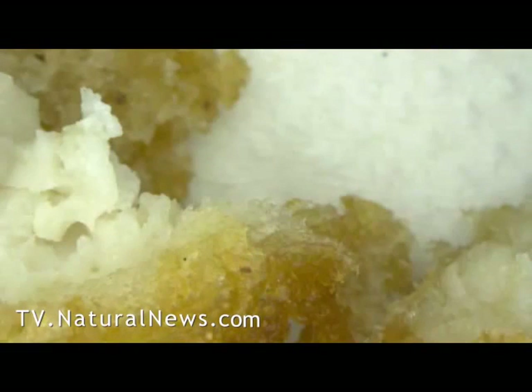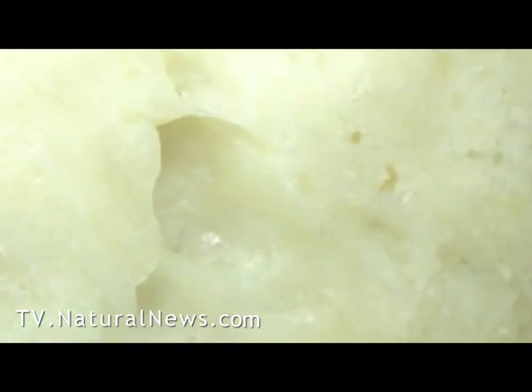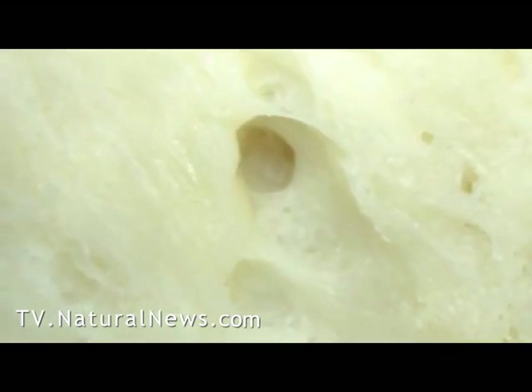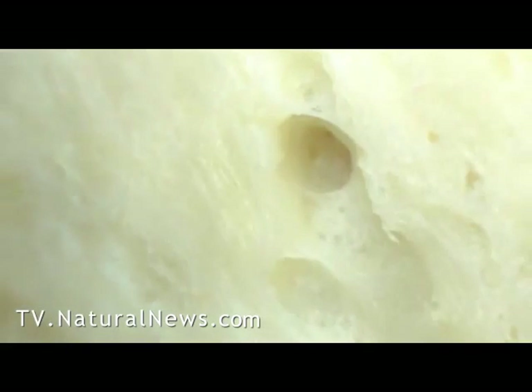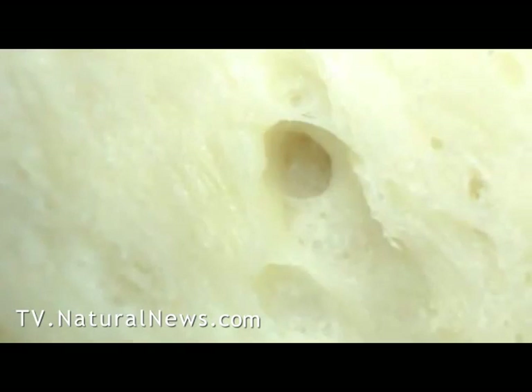Watch as we zoom in on this image. We've never seen chicken look transparent. With the help of the high-tech digital microscope at the Natural News Forensic Food Labs, we were able to alter the plane of observation even at high magnification, so we can see the texture of this Chicken McNugget landscape.